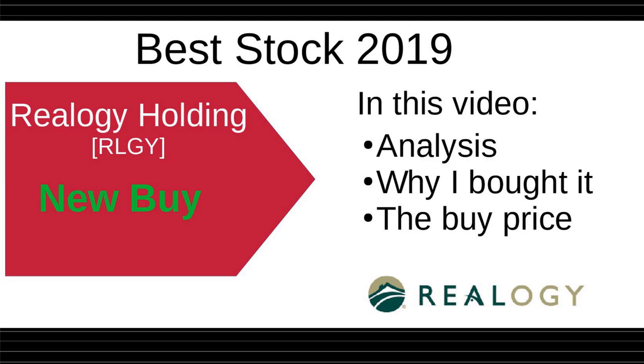Hello everybody, my name is Vincenzo and I'm a value investor and dividend investor. I decided to share with you my strategy and my portfolio.